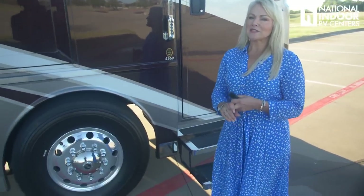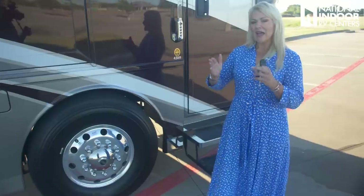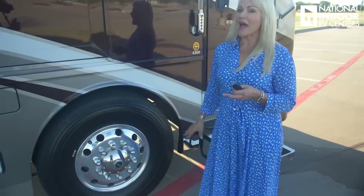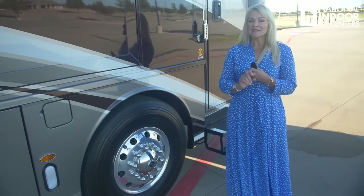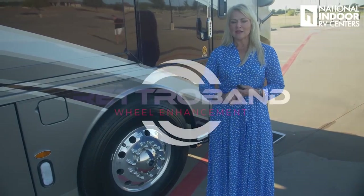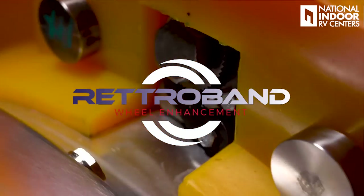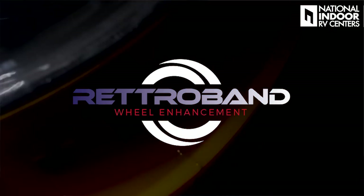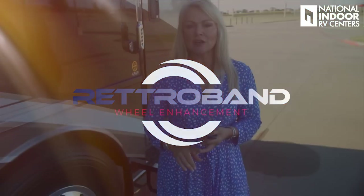The Dutch Star comes with 365 Michelin tires — a wide tire that's going to give us a smoother ride — along with aluminum Alcoa wheels, so you won't have to worry about polishing those. Something I really want to talk about is Retroband, an exclusive product National Indoor RV Centers carries. It's a potentially life-saving device, basically a spare within your tire. Go watch my dedicated video on that.